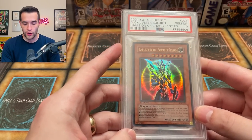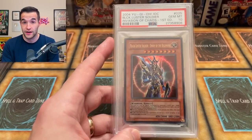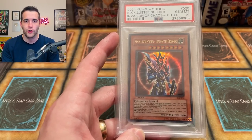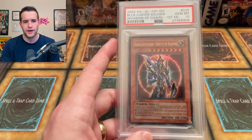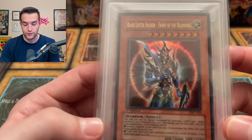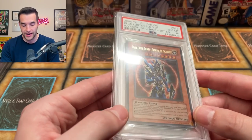Number 8 is the Blackluster Soldier Envoy of the Beginning PSA 10, which I got in a trade where I gave up Gaia the Dragon Champion PSA 10 for a bunch of cards including this, CED, Summon Skull, and Vampire Lord. Most of the cards I got went down a ton in value, but I don't regret the trade because these were cards I really wanted in my collection. This was valued at about $3,600 in 2021 and now it's only about $2,500 — about a $1,100 loss. But you can't ever be upset that you own Blackluster Soldier. Still happy I did that trade.